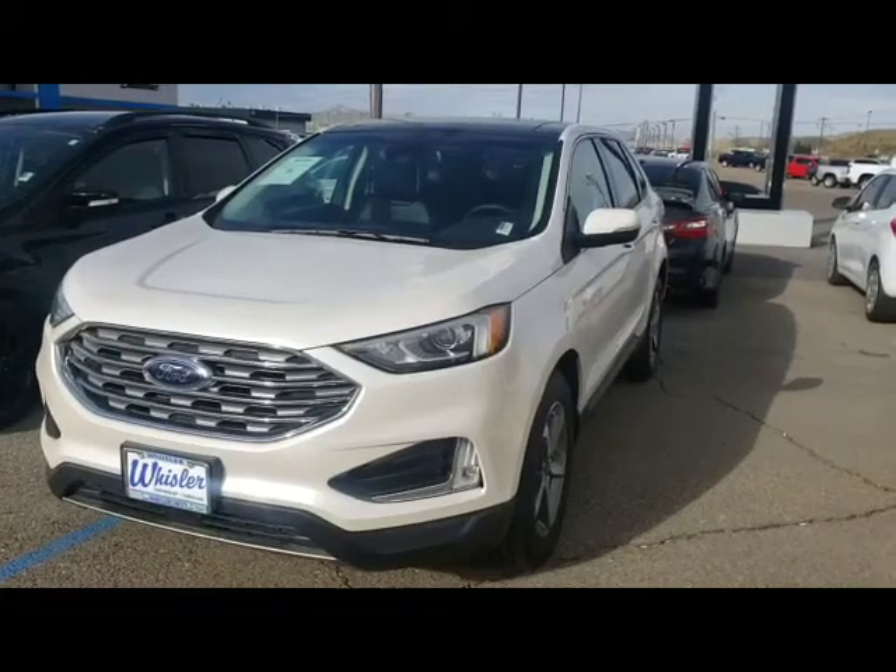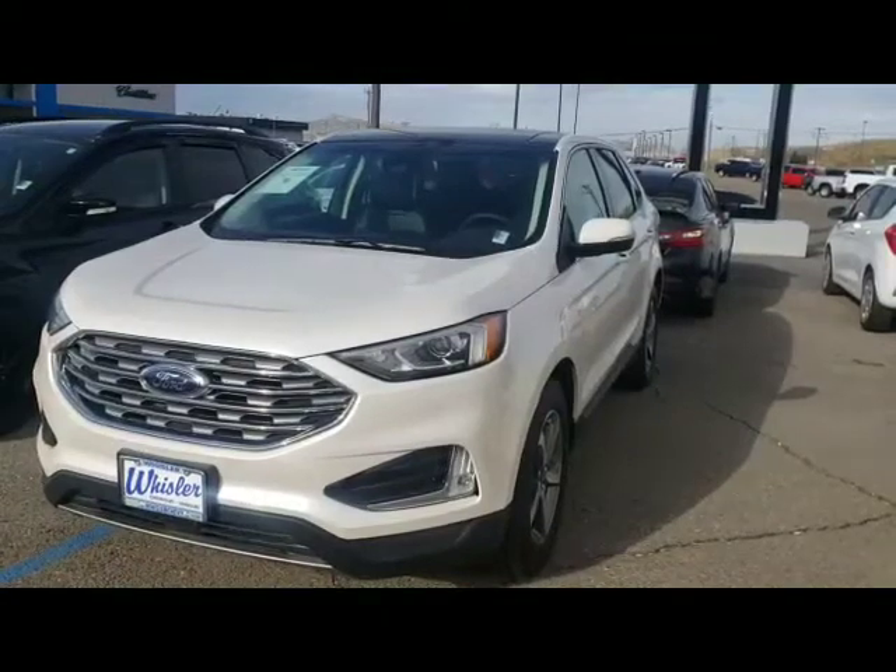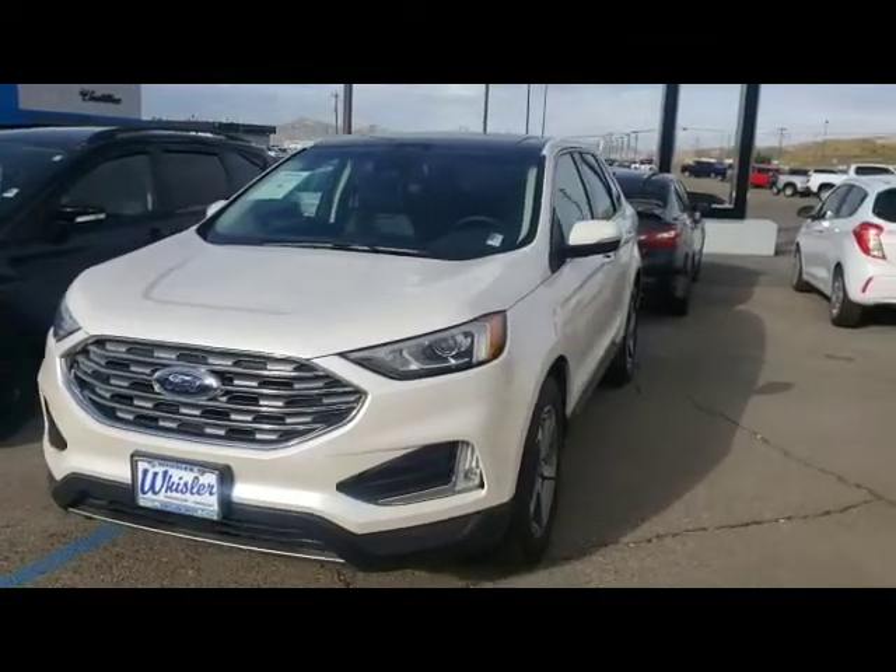Hi, this is Ron from Whistlers, showing this 2019 Ford Edge. It's almost like new — it's only got a little bit over 2,800 miles on it.